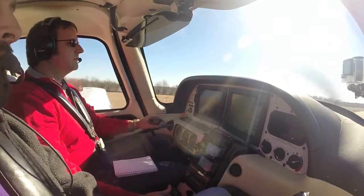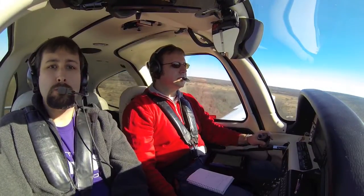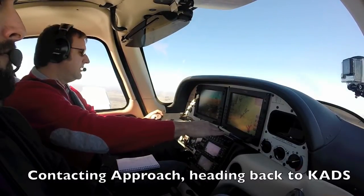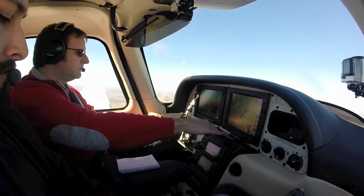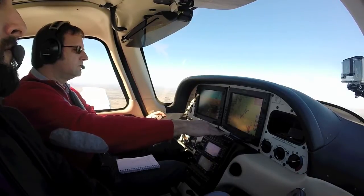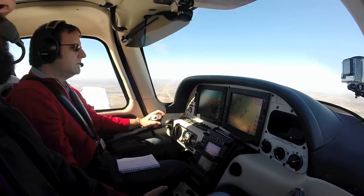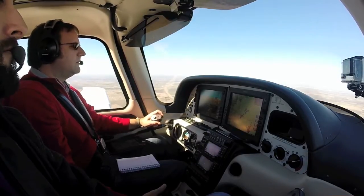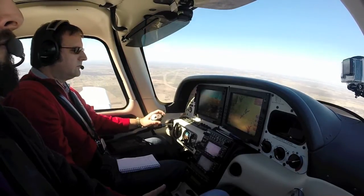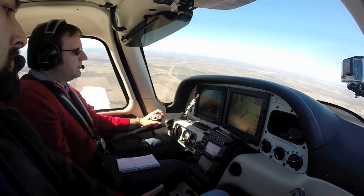Power looks good. ATC: 59 Juliet, radar contact, 2 miles west of Terrell, maintain VFR at 2,500, cleared into Bravo airspace, proceed direct to Addison for the left downwind, runway 15. N859 Juliet: Left downwind for 15, VFR at 2,500, cleared into Bravo, 859 Juliet. Information Juliet, current for Addison. 859 Juliet: Picking it up now.